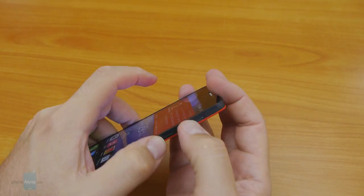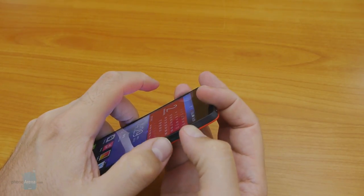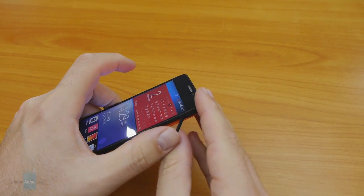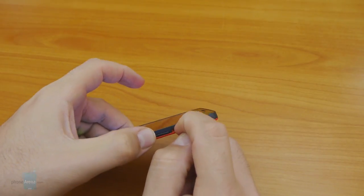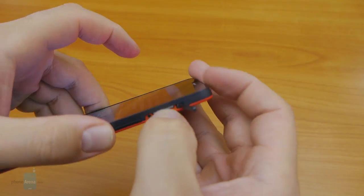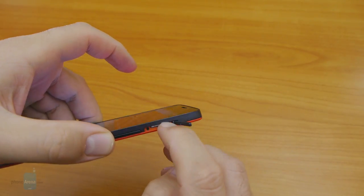A tiny magnet at the other end locks the flap back in place, keeping it flush with the side surface and almost invisible. The problem is actually inserting the SIM card, as the instruction drawing on the flap is hardly visible and hard to read correctly. Even when you find the correct position, you need to push it really deep until it clicks into place — a task that is very hard with trimmed fingernails.